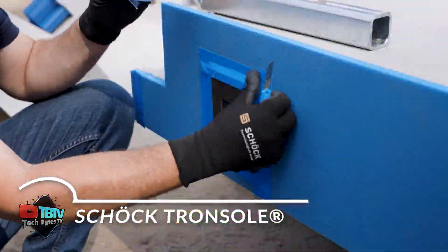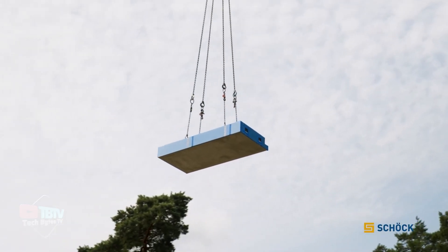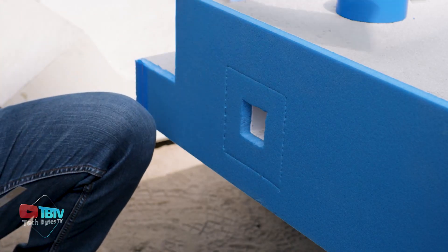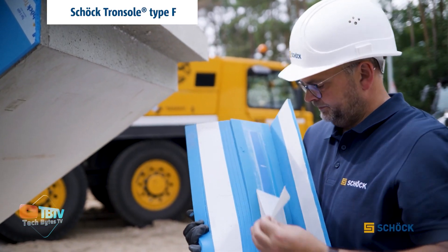For those who live in apartment buildings, the German innovation Schock Tronsol offers an exceptional solution by providing sound insulation for stairs. Its concept focuses on reducing the noise propagated from the stairs into the apartments by means of reinforcing steel and concrete.